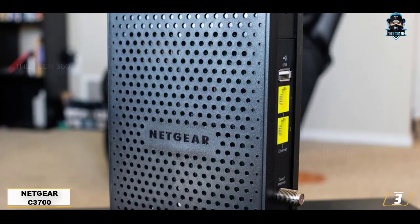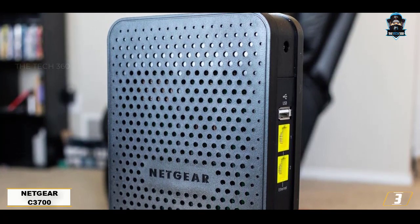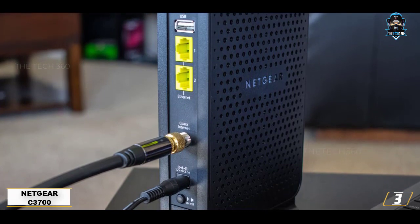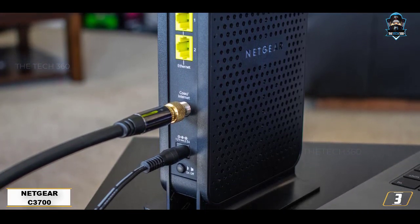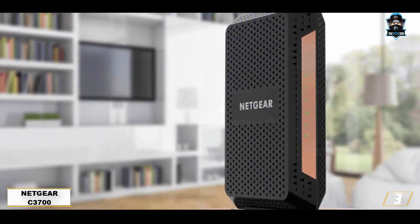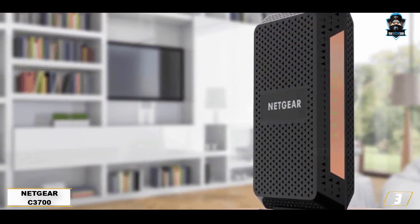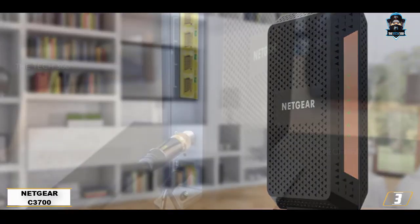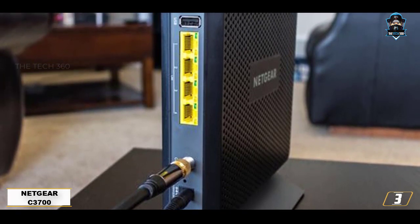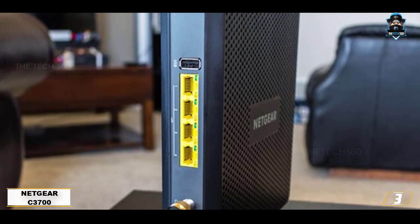Number 3: Netgear C3700-100NAR. If you're looking to save a bundle while not sacrificing too much in functionality or performance, consider an Amazon renewed Netgear C3700-100NAR. This refurbished modem/router combo looks and works like a brand new device and is backed by a 90-day guarantee. This dependable device features speeds up to 106 megabits per second on Wi-Fi, which is suitable for moderate household usage. It has a respectable 4-star average rating on Amazon, with users particularly liking its ease of use.